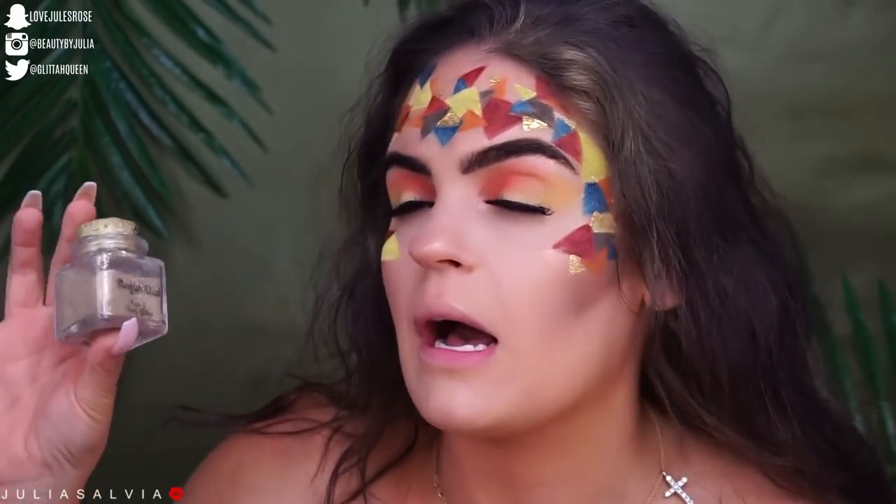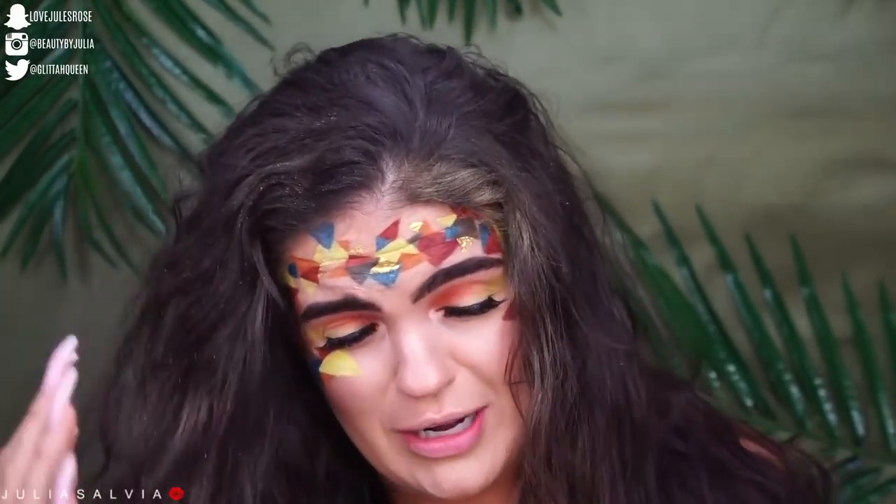I'm also gonna add some of this chunky glitter from Aqua Lagoon. I'm trying, I'm trying.